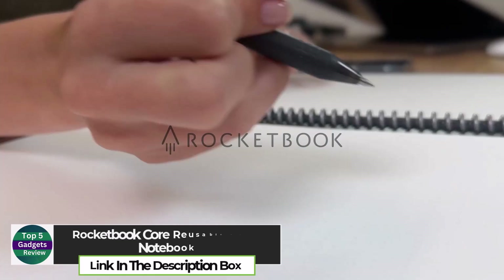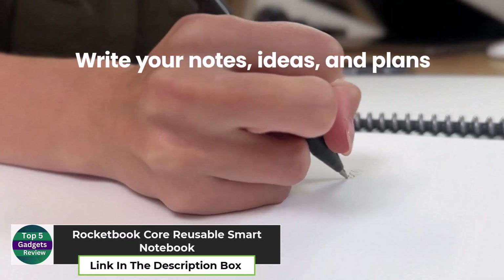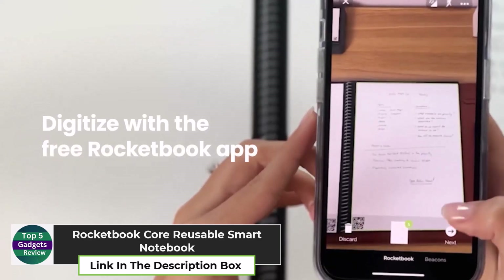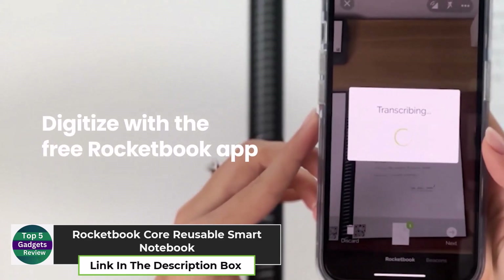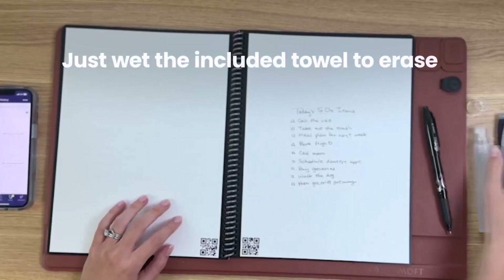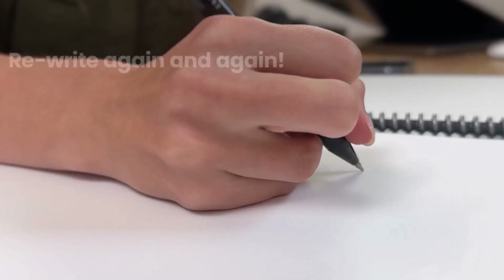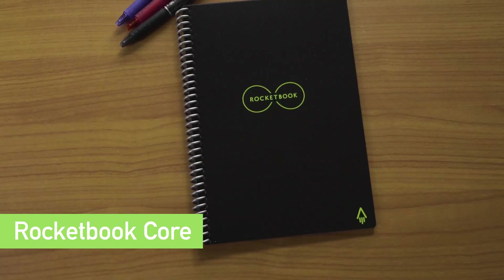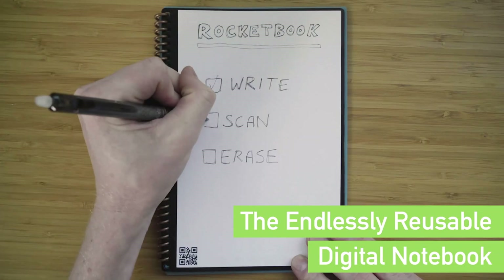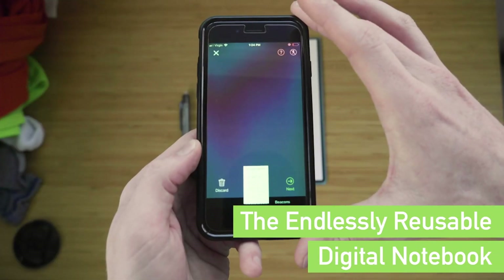Rocketbook Core Reusable Smart Notebook. The Rocketbook Core Reusable Smart Notebook is perfect for anyone looking to go paperless without sacrificing the tactile feel of writing by hand. With its wipeable pages, you can write, scan your notes to the cloud, erase, and reuse the notebook over and over.